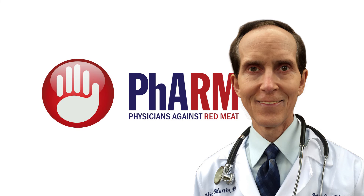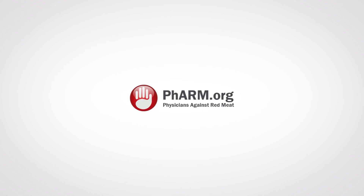This is Dr. Mike Martin encouraging you to discover how red meat is linked to a variety of diseases and conditions that you don't want to have. I want you to live a long, healthy, and happy life. Thanks for listening.